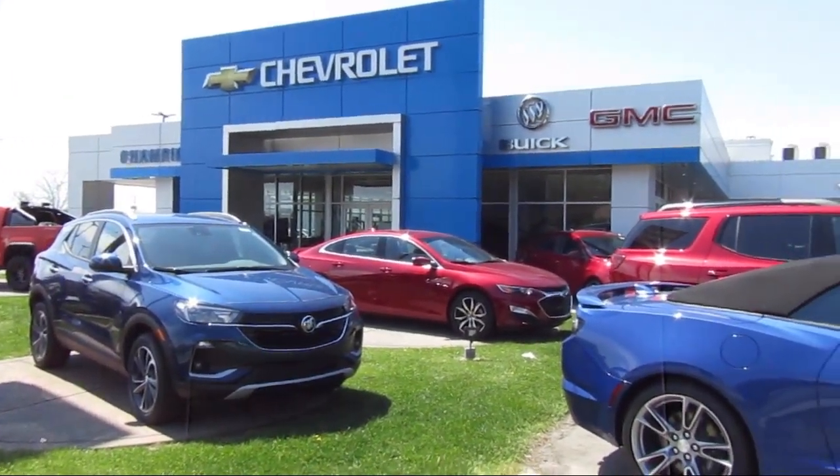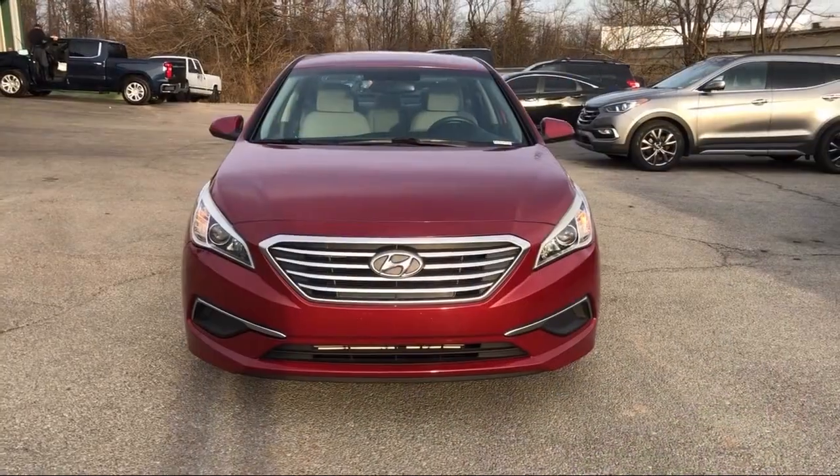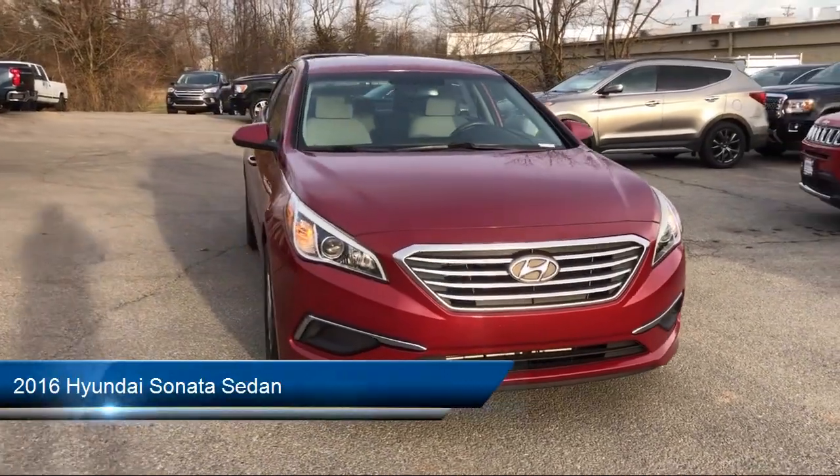Welcome to Champion Chevrolet Buick GMC, and here's a look at another one of our great vehicles in inventory.